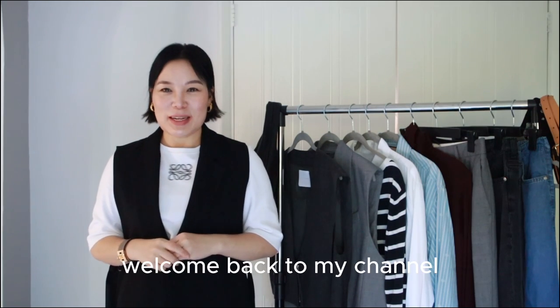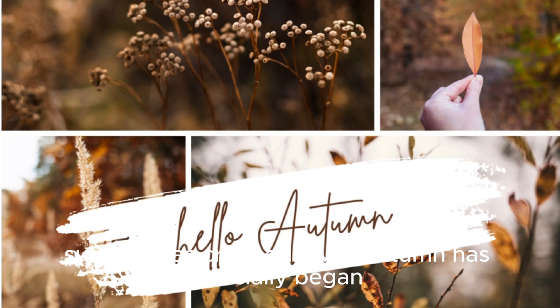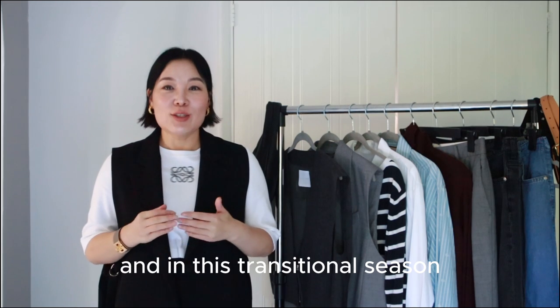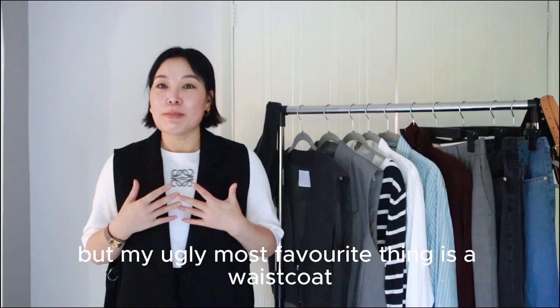Hi everyone, this is Cindy. Welcome back to my channel. Summer has crept away, autumn has officially begun, and in this transitional season I have a few favourite things, but my most favourite thing is a waistcoat.